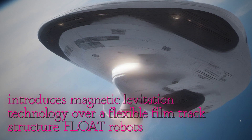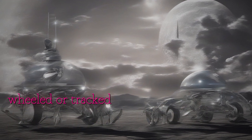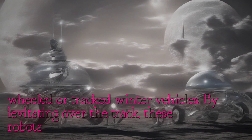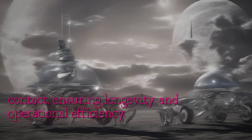FLOAT robots are engineered to mitigate lunar dust abrasion and wear, a common challenge faced by traditional wheeled or tracked rover vehicles. By levitating over the track, these robots minimize surface contact, ensuring longevity and operational efficiency.